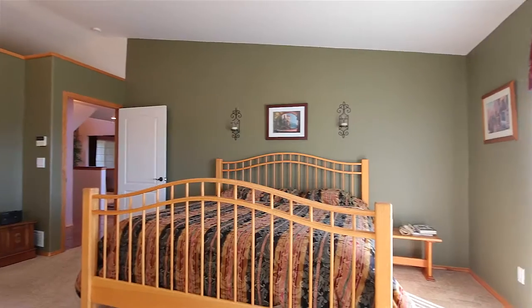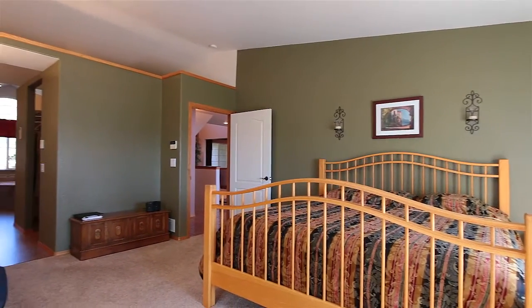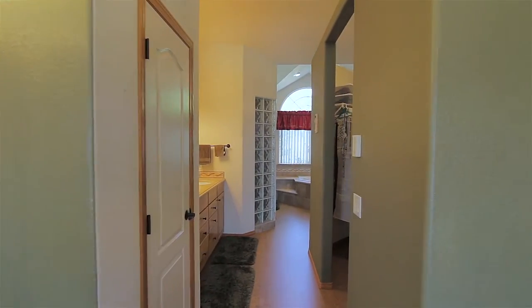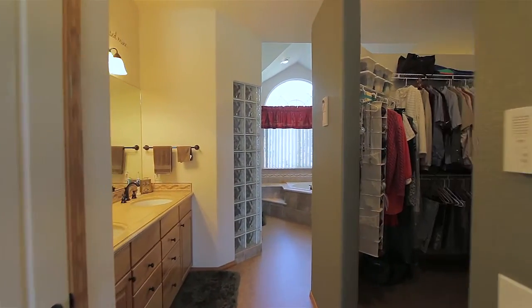The main level master with attached five-piece bathroom includes custom cork floors, granite counters, oversized walk-in shower, and walk-in closet.